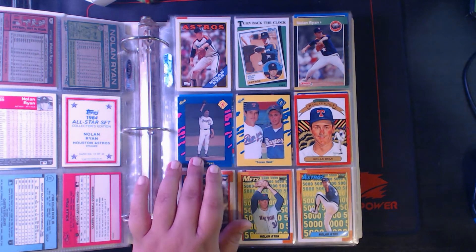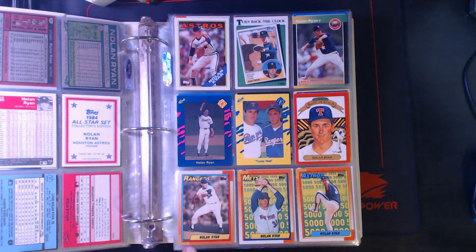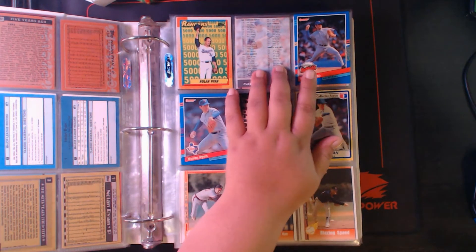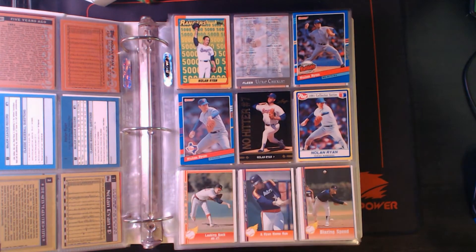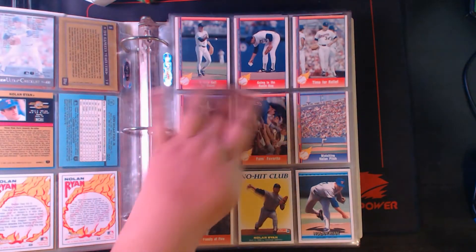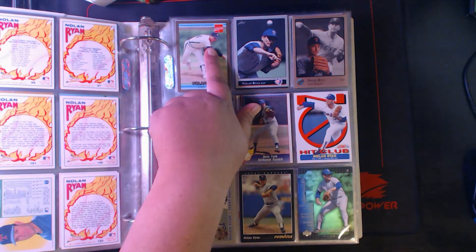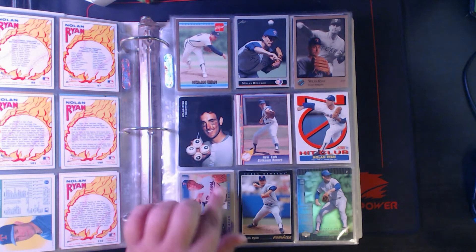'89 Donruss, '90 Classic Blue, '90 Classic Yellow with his son I believe, '90 Donruss — quite a few '90 Topps here. '91 Ultra, Donruss bonus card, regular Donruss, Leaf Gold Rookies, '91 Post, and then some of the Pacific Ryan Express cards. '91 Score, '92 Donruss, '92 Donruss Coca-Cola version, '92 Leaf Studio.